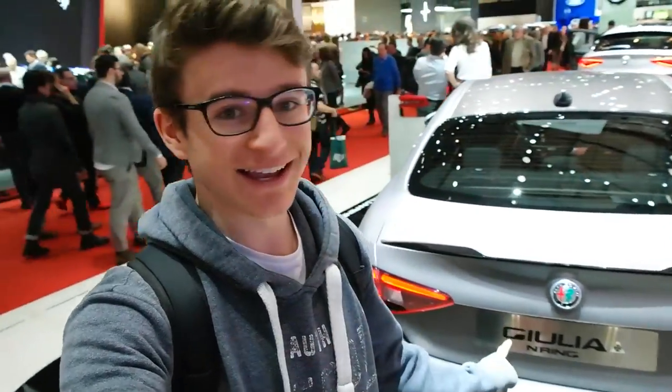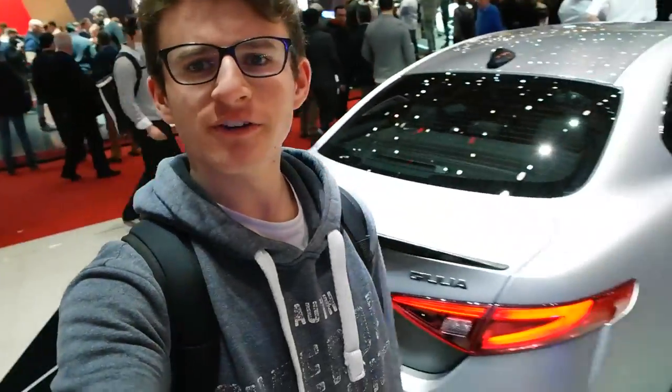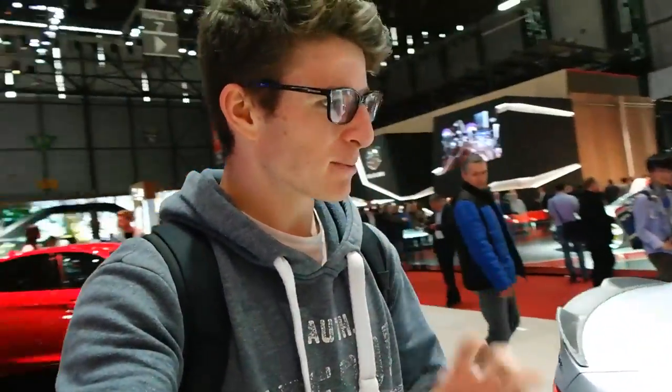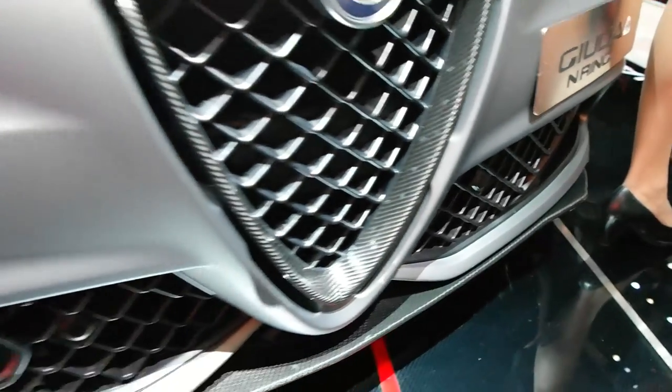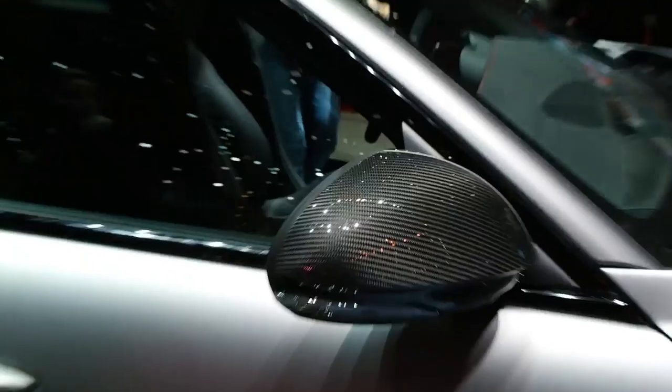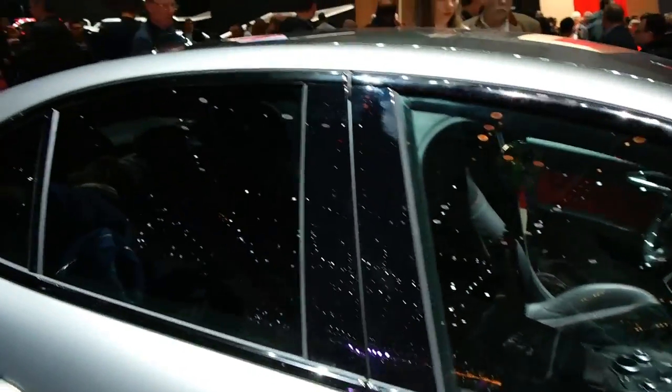I'm over here at the Alfa Romeo stand where they not only have a standard Giulia Quadrifoglio, they also have the brand new Quadrifoglio N-ring. This thing looks insane finished in this very nice matte grey paint — it's essentially a more hardcore version of the Giulia Quadrifoglio, which as it is is a very cool car. Taking a closer look, it's got a lot more carbon pieces and this matte finish with carbon mirrors, which I believe is an option on the standard one.